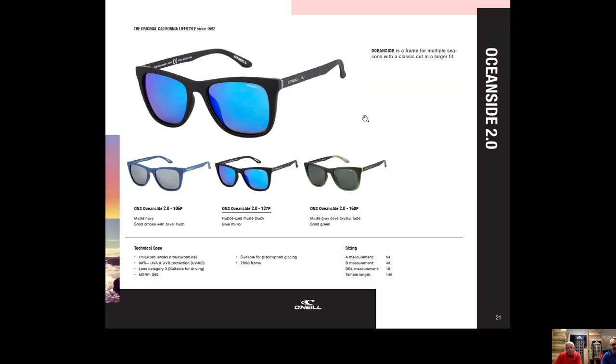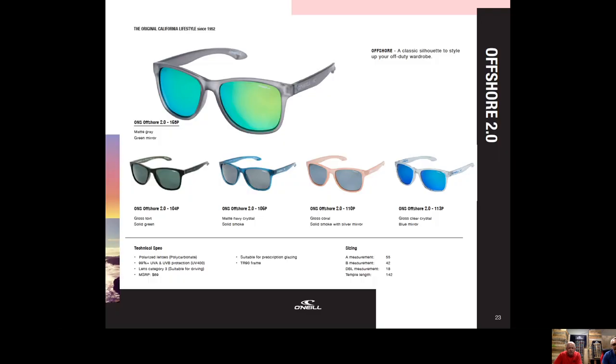Oceanside is a brand new style for 2021 — definitely a feminine ladies frame with really nice colorways. It has a little metal reinforcing kick plate where the temple connects, which just looks very cool indeed.